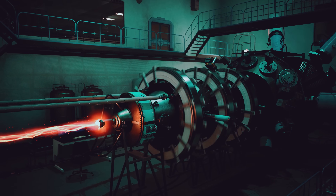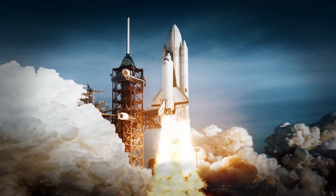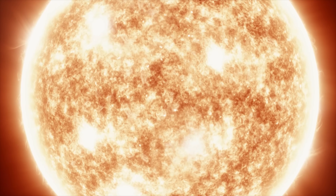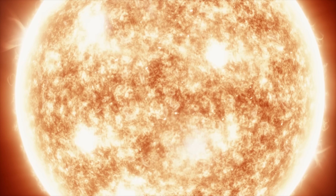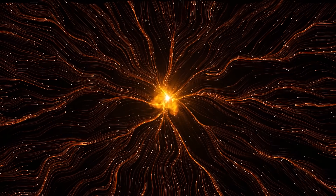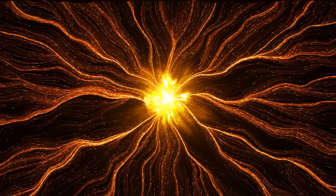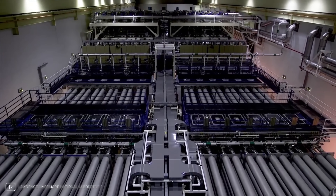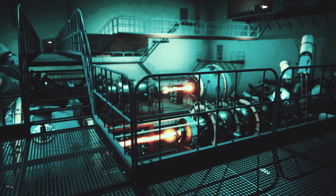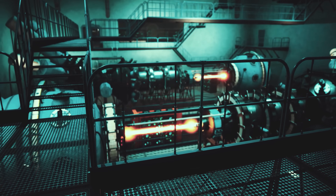With the stakes so high, it's not surprising that the fusion race is often compared to the space race of the 20th century. But achieving nuclear fusion is not easy. It requires incredibly high temperatures and pressures, such as those found in the heart of the sun. And for many years, the energy required to start a fusion reaction exceeded the energy it produced. But this is where the Lawrence Livermore National Laboratory and the National Ignition Facility come into play — working to make fusion a reality, and their recent breakthrough could be a game-changer.